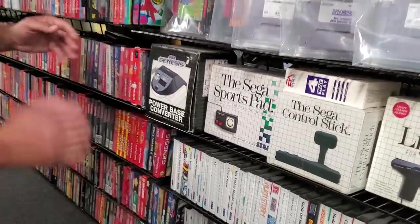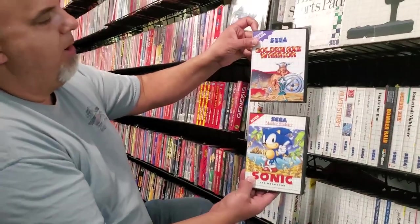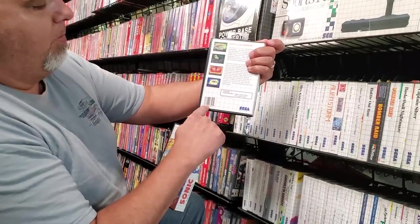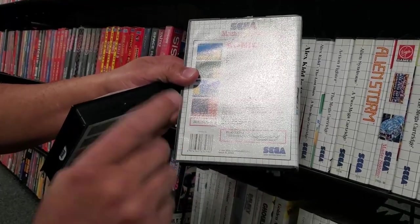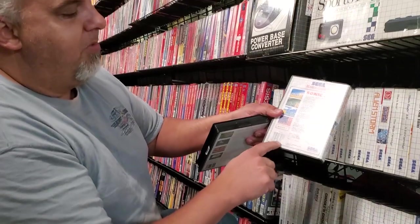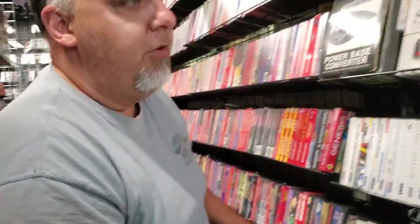Moving down, this is a complete Sega Master System set with a couple of import games mixed in. Here's something really neat — a lot of people talk about Golden Axe and Sonic being pretty rare games on Master System. What really makes Golden Axe unique is it has a sticker on the outside of plastic wrap with a different UPC on it, making this the true US release. The same thing applies to Sonic — my copy doesn't have the sticker, meaning this box could have come from overseas. It doesn't really matter to me, but that's important to a lot of collectors — it's definitely a neat piece to have in your Master System collection.